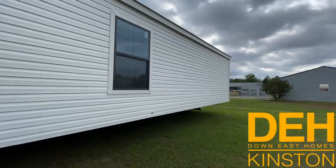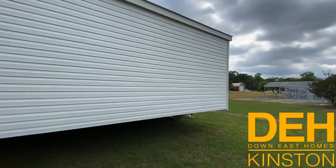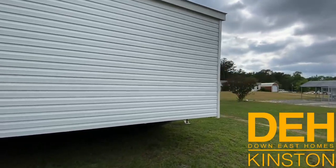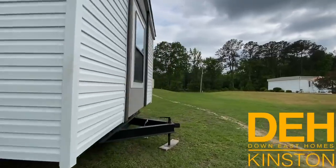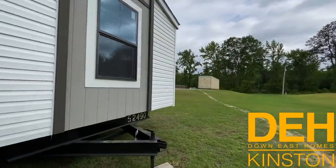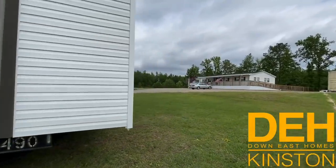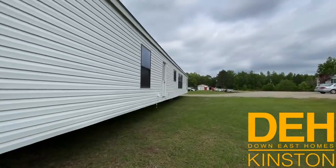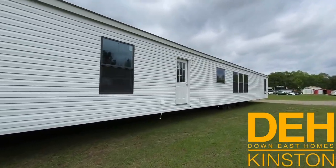I'm going to do a quick walk around and show you. As you notice on this home, there is a lot of windows. You'll see right here on the back in just a second how many windows are actually on the back of this house, and you'll notice the natural light that is inside this home.